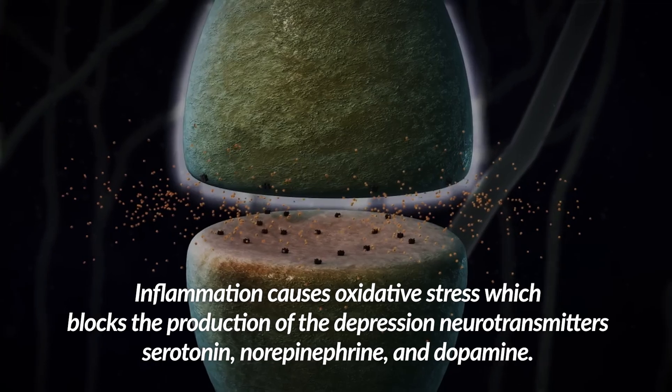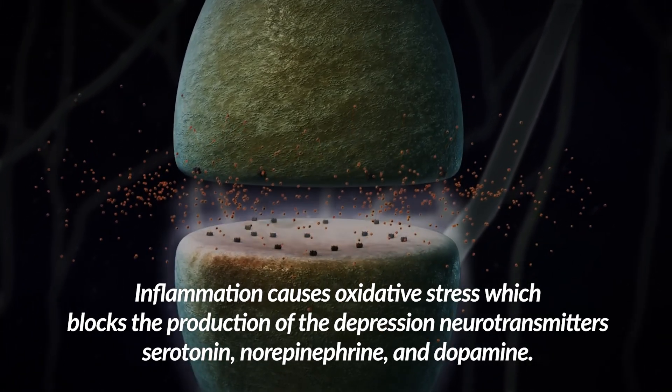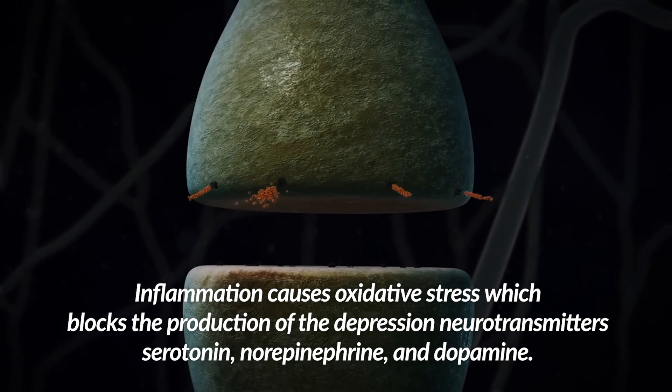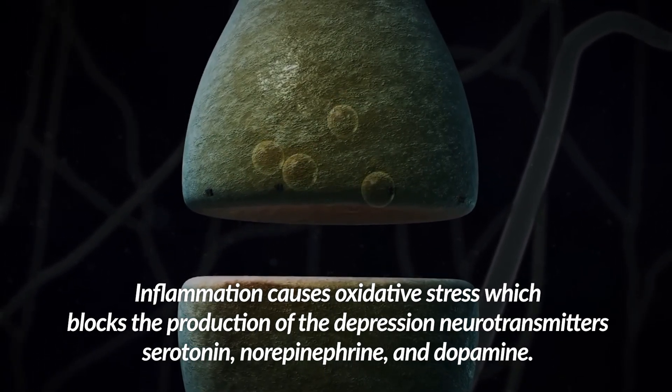The connection is that inflammation causes oxidative stress, which blocks the production of the depression neurotransmitters serotonin, norepinephrine, and dopamine. Think of oxidative stress as your body's rusting process.